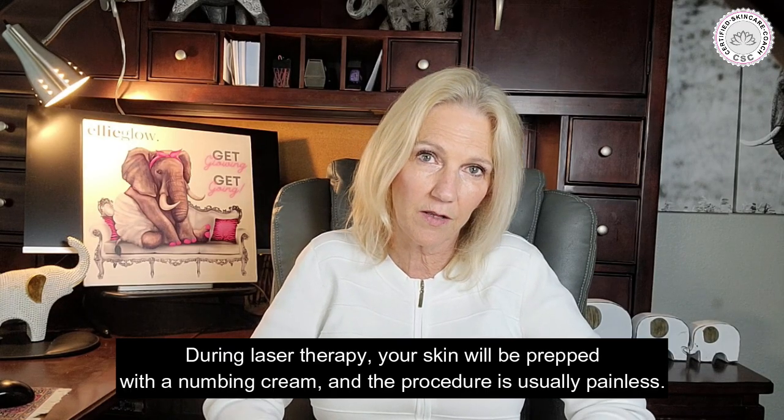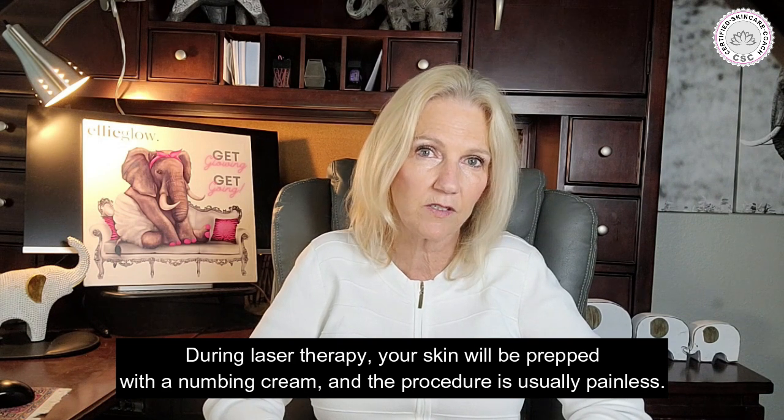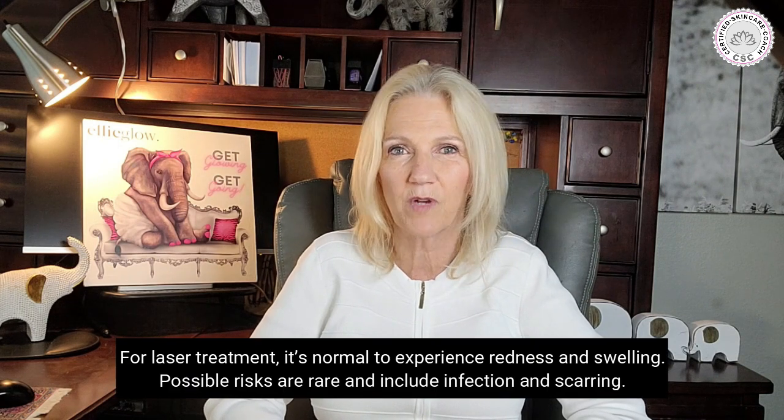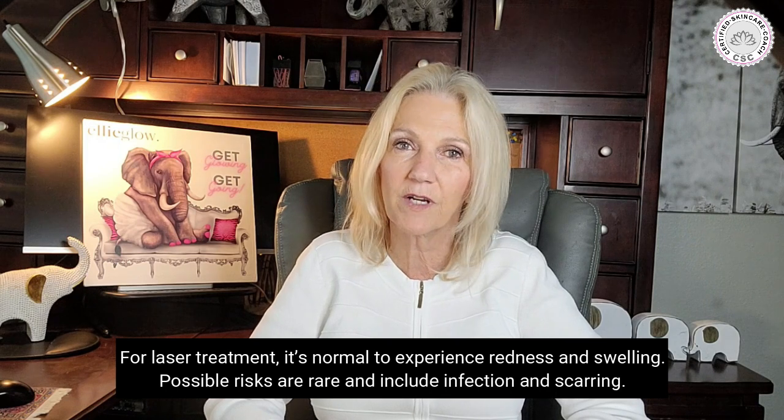During laser therapy, the skin will be prepped with a numbing cream, and the process is usually painless. For laser treatments, it's normal to experience redness and swelling. Possible risks are rare and include infection and scarring.